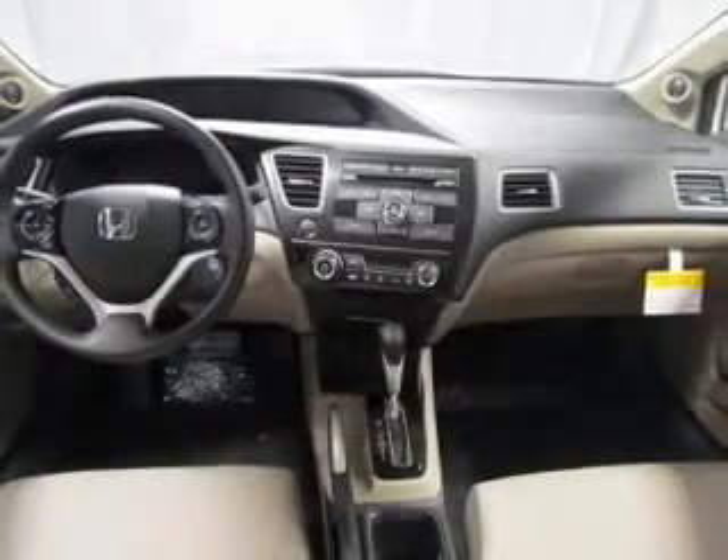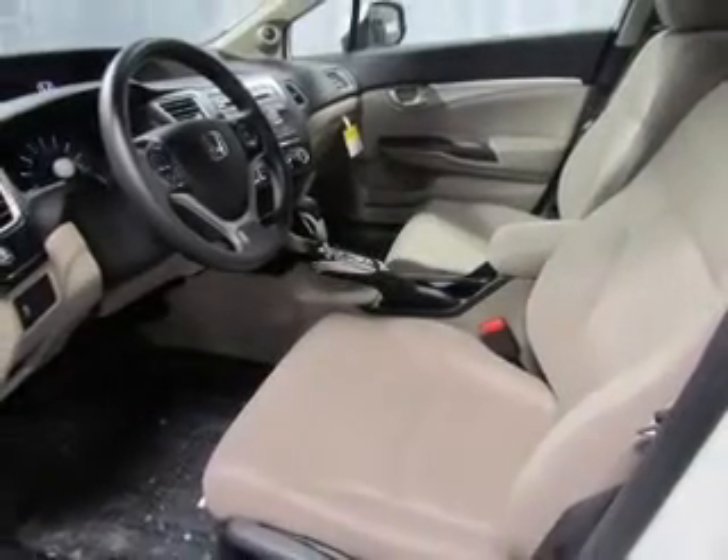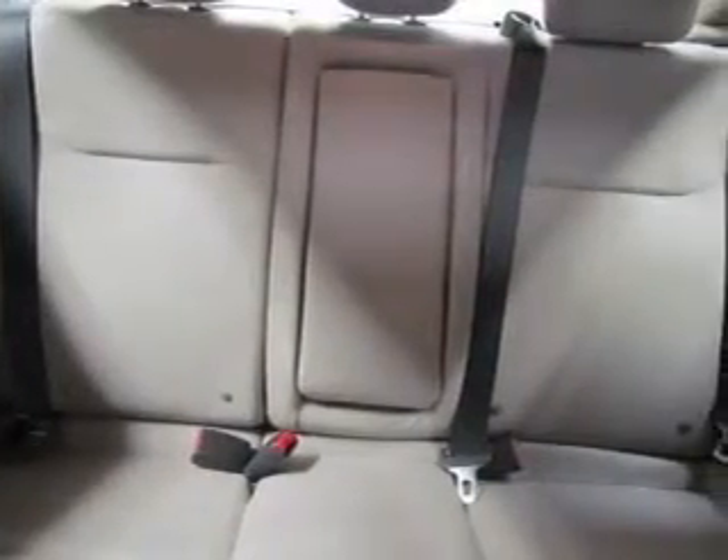The powertrain includes front-wheel drive with an efficient 4-cylinder engine that responds smoothly to its 5-speed automatic transmission. You will appreciate the safety feature of anti-lock brakes, let the outside in with a power sunroof, and memory settings put you back in the right place every time.